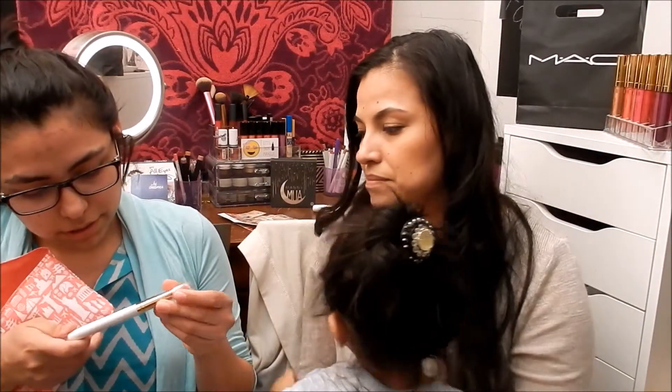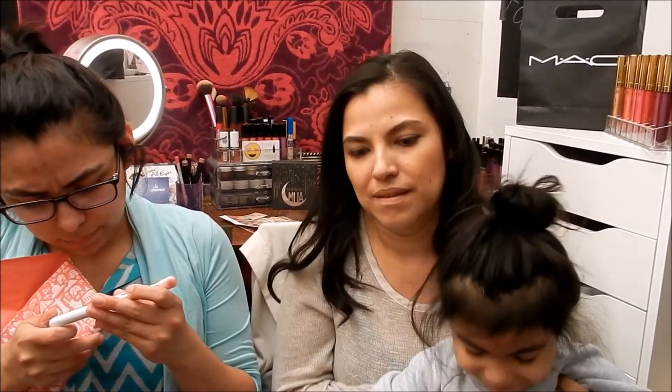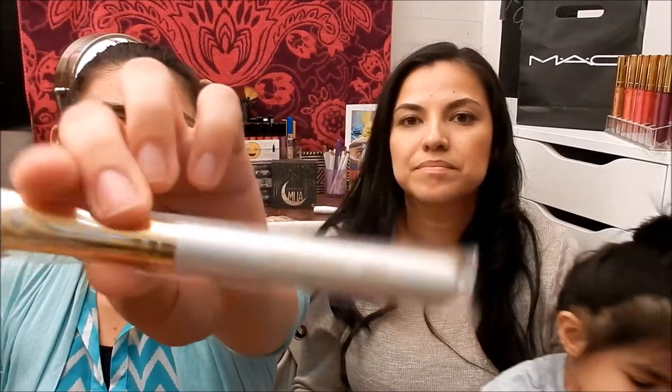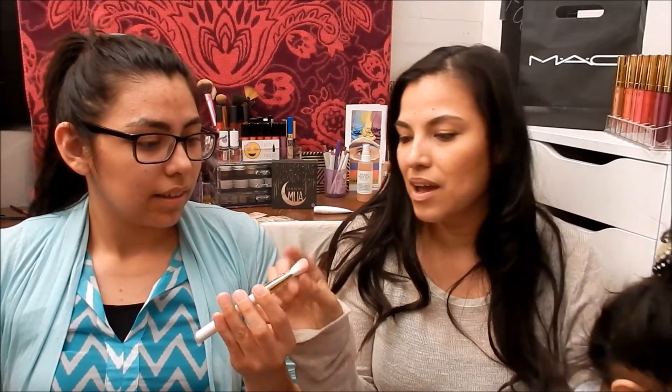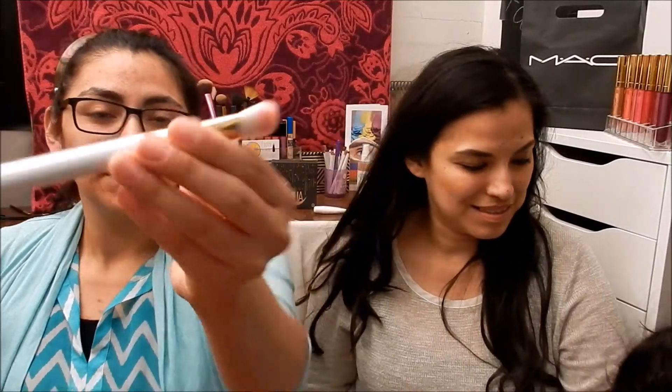I got a brush — a small contour brush, the W07 from Miss Glam. It does feel very soft, and it has little rhinestones on it, which is really cute. You're always saying you want more brushes, so this is perfect!